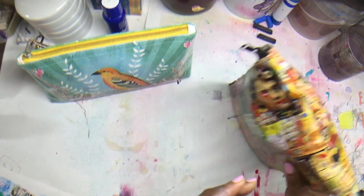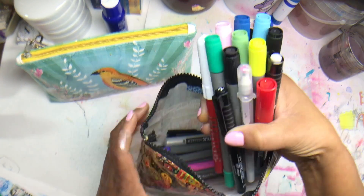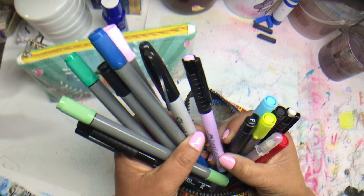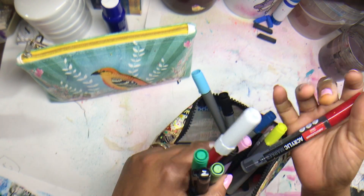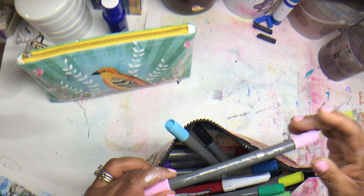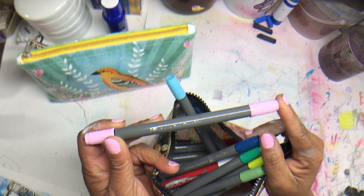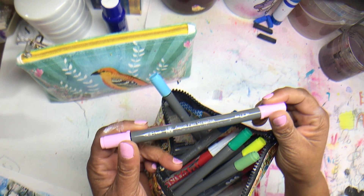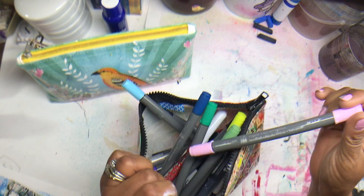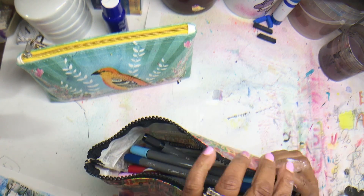Then I have this other pouch where I keep a variety of markers — Faber-Castell, gel markers, acrylic paint markers. It just kind of depends on what mood I'm in. I do like these. I have not had a chance to play with them a lot, but I'm finding that when I have played with them — they're the Marabou aquapen graphics — I really enjoy playing with those and just what they do on a page.